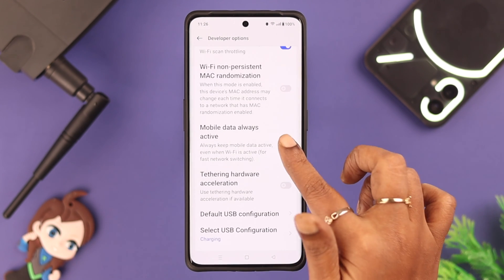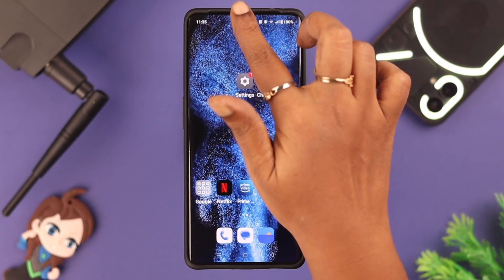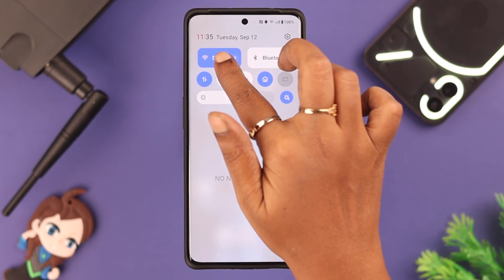Go back, scroll down a bit, and toggle off 'Mobile Data Always Active'.